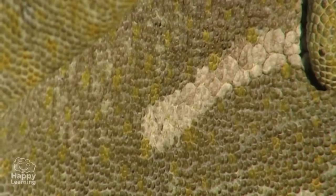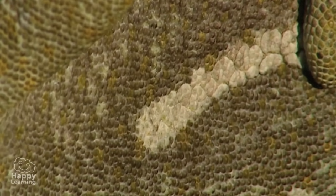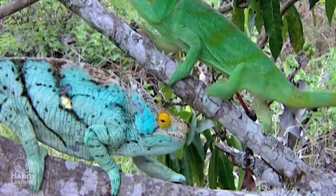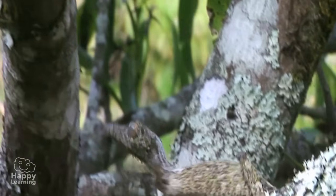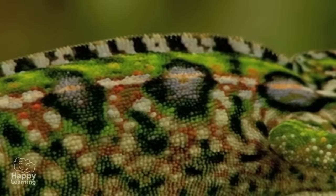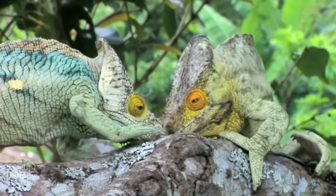The fundamental characteristic a Chameleon has is that it can change its skin colour to adapt to its surroundings. However, the colour change also depends on its emotional state – if they are angry, if they are scared, or in love.